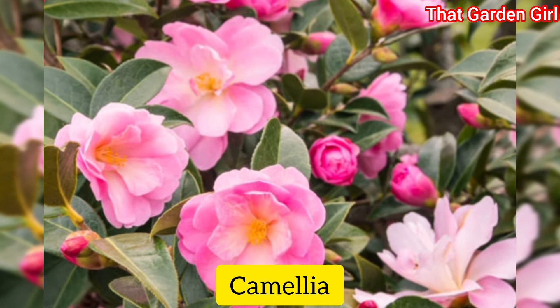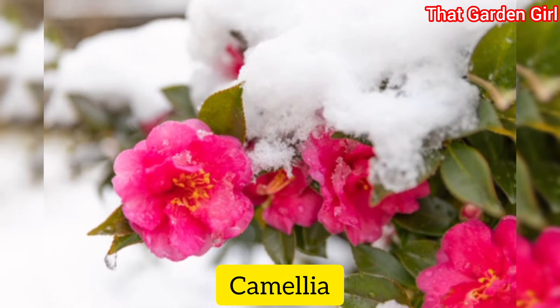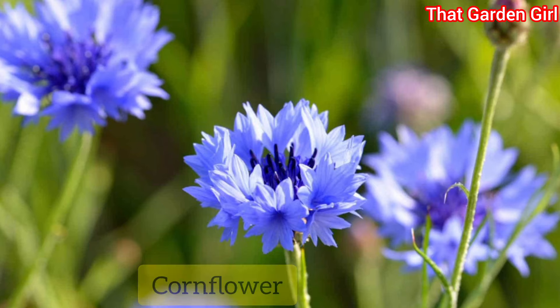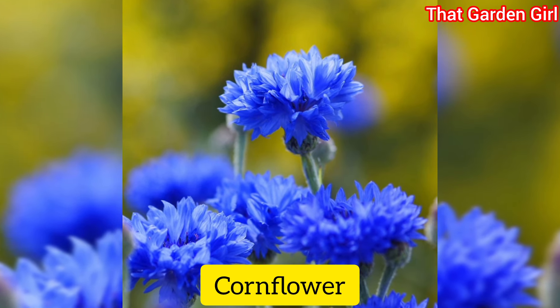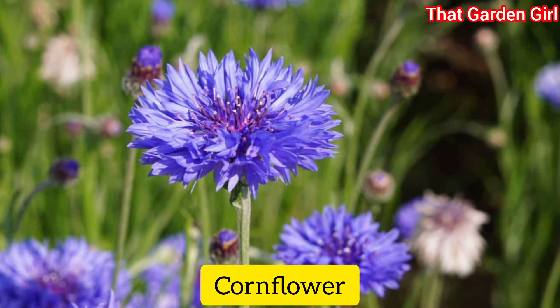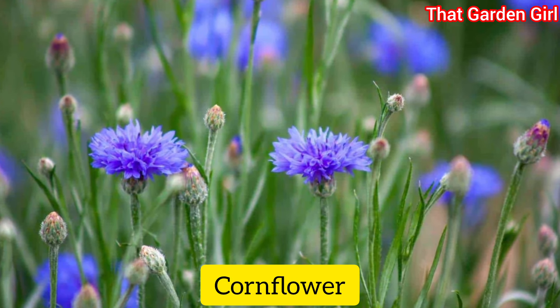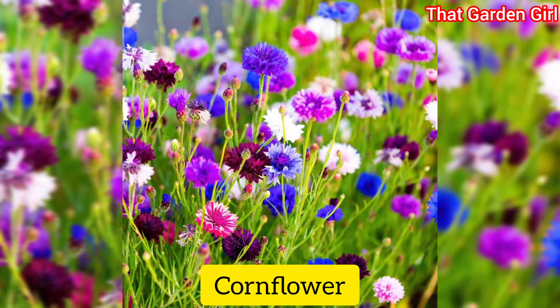Camellia: camellias bloom from late fall to mid spring depending on the variety. Their huge blooms are reminiscent of roses — make sure to choose a winter blooming type that is hardy in your part of the country. Cornflowers: when seen on the roadside, cornflowers are actually considered weeds, however when grown intentionally the bloom can add a lovely blue hue to your winter garden.